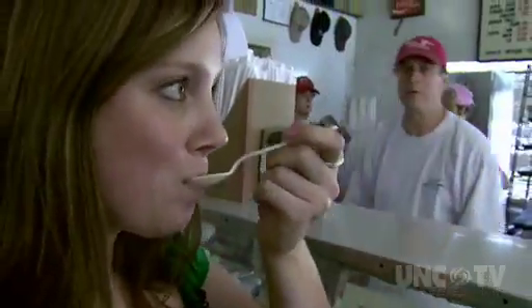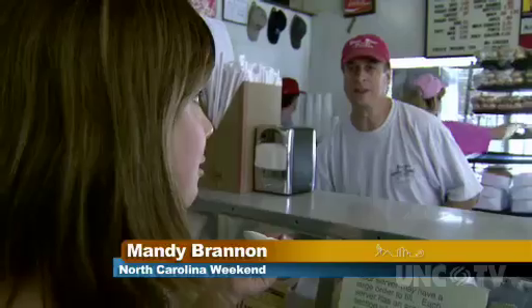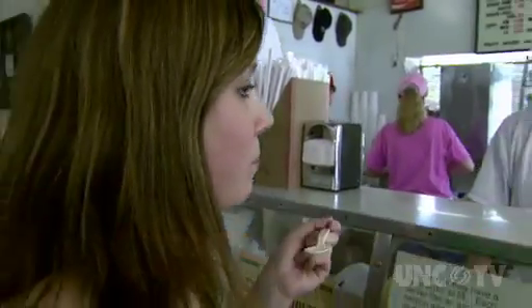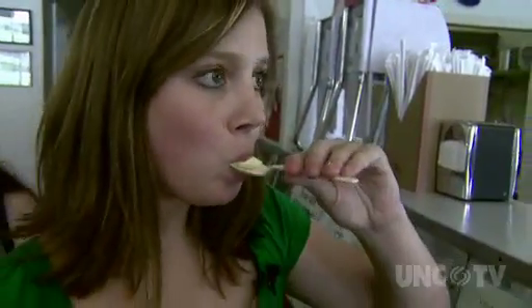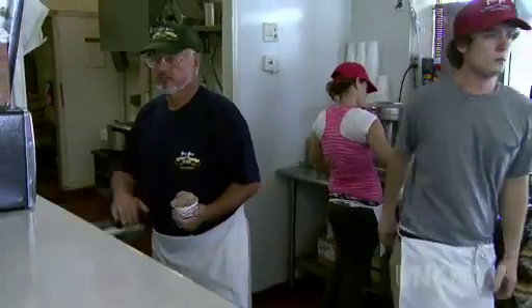Butter pecan. Let's get into that. That is awesome. Okay, let's try lemon now. Ooh! Mmm! I'm not having a sugar rush by the end of this.